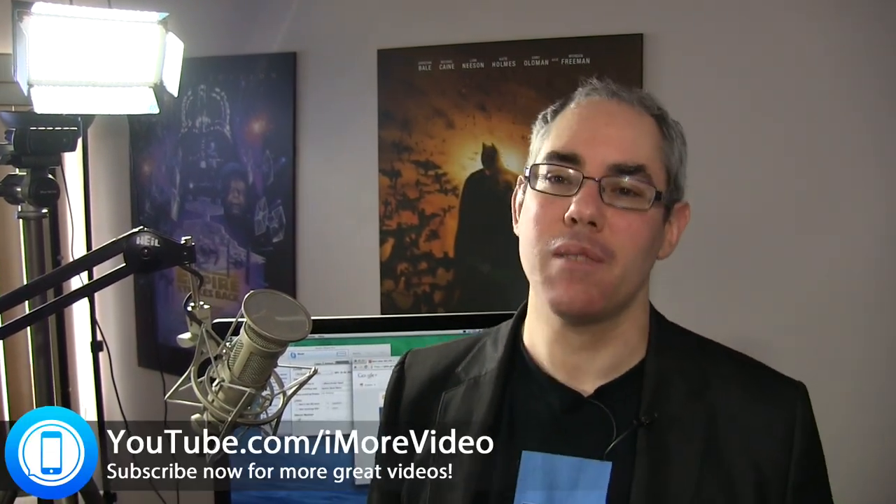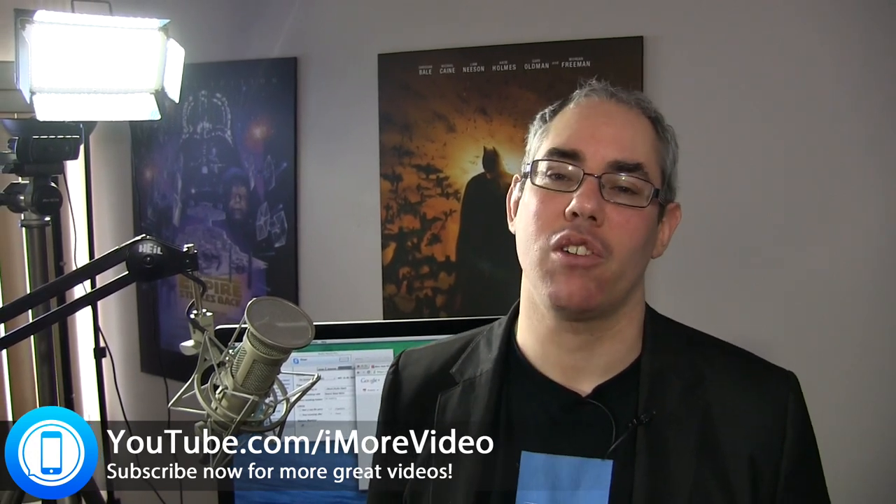So right now, this is where I'm podcasting from. This is my studio. I'm Rene from iMore.com. For more great videos, check me out at youtube.com/iMorevideo or follow me on Twitter at Rene Ritchie.